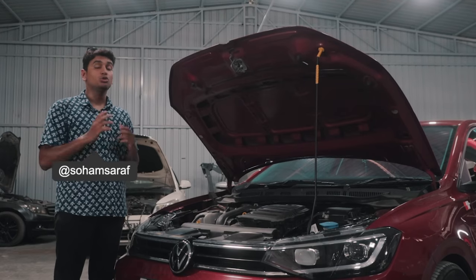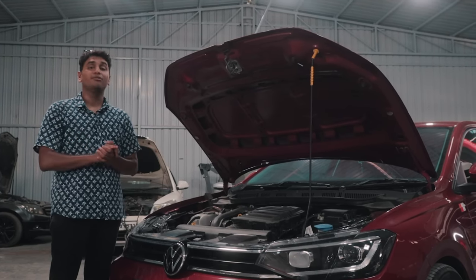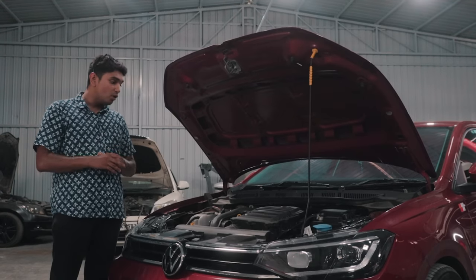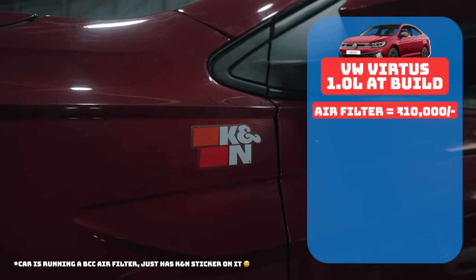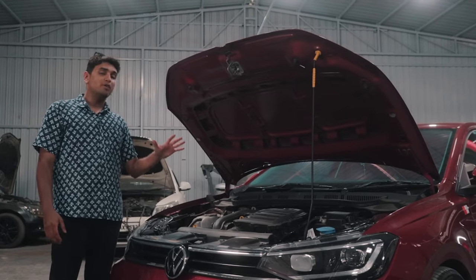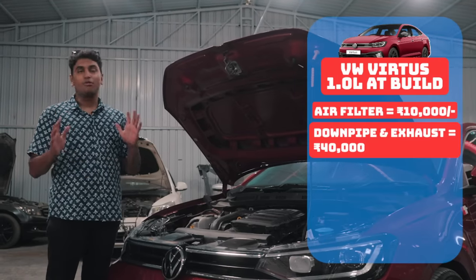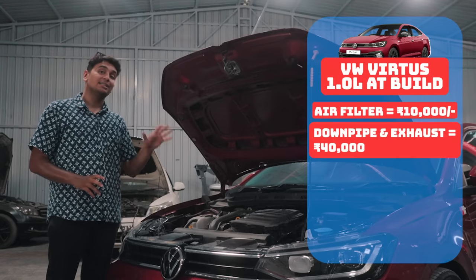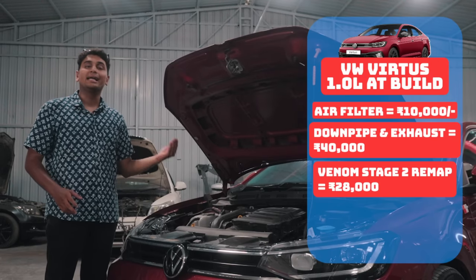Stock, the 1-litre TSI made 110 bhp and approximately 175 Nm of torque. Now it has a BMC air filter, which roughly costs 10,000 rupees. It also has a downpipe with 2.5-inch piping and a Borla end can, approximately costing 40,000 rupees, and a stage 2 remap by Venom Performance which costs roughly 28,000 rupees.